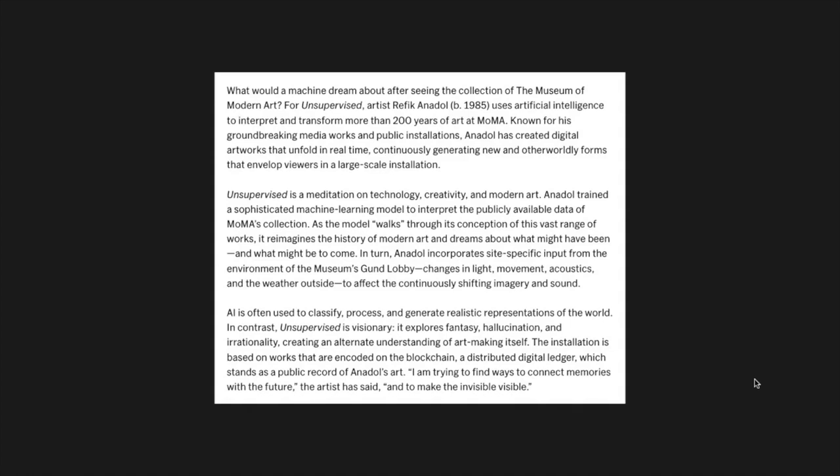AI is often used to classify, process and generate realistic representations of the world. In contrast, Unsupervised is visionary — it explores fantasy, hallucination and irrationality, creating an alternate understanding of art making itself. The artist said: 'I am trying to find ways to connect memories with the future, and to make the invisible visible.'